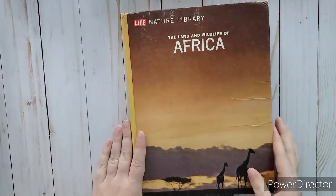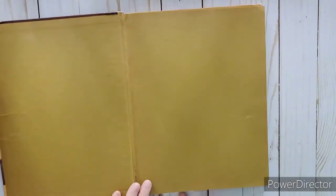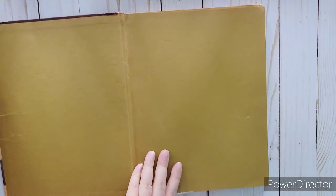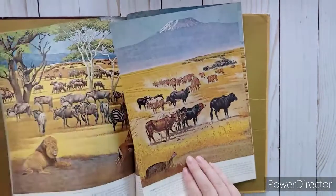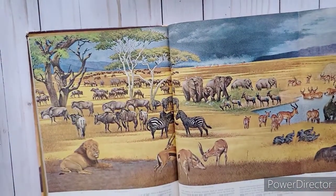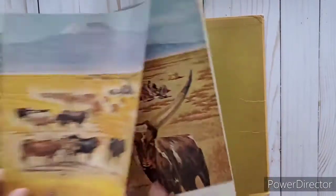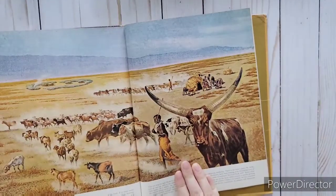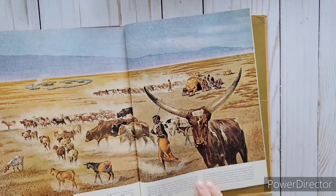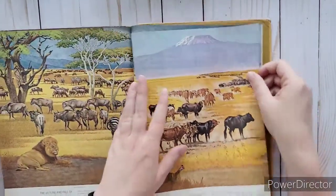Let's start with the Africa one - land and wildlife. Looks like there's a paper in here - do not tear - oh, there's a fold-out! How cool is that? Look at the illustration in that. Wow, look at the horns on that thing, that is awesome!